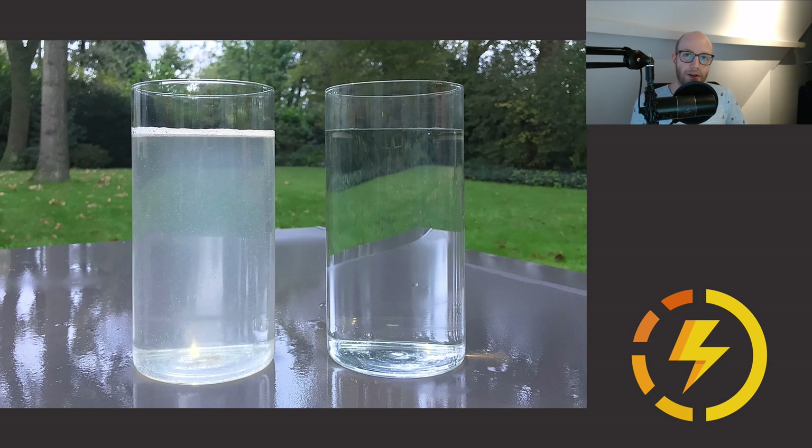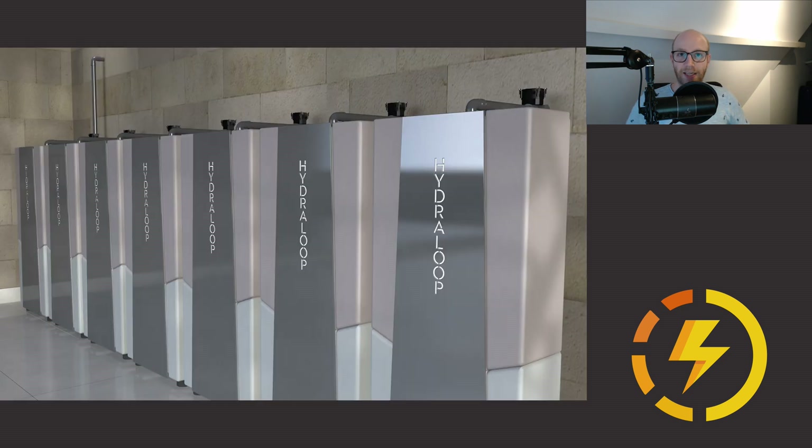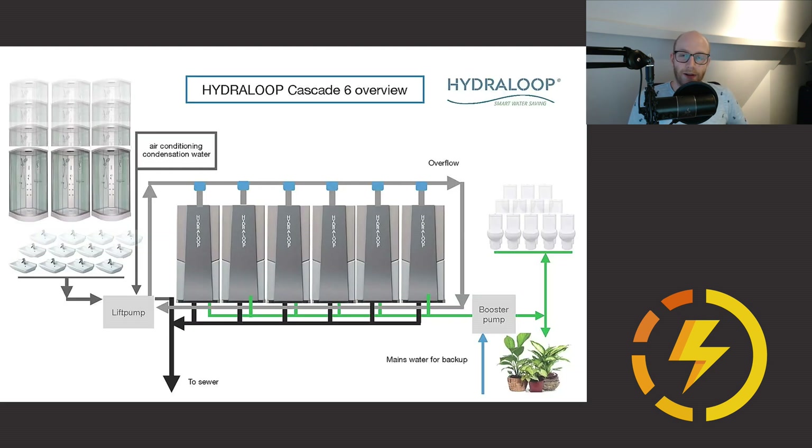The Hydra Loop can also be placed in a cascading setup, which is great for lodges, resorts, and hotels — they can use multiple Hydra Loops to reuse the water they are consuming. In this setup, it's also very easy to scale up: just add extra Hydra Loops beside it and you have extra capacity.